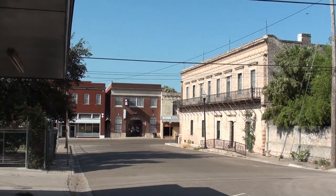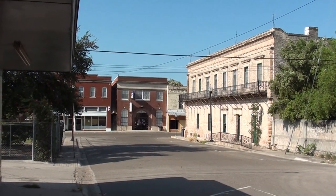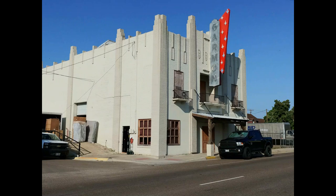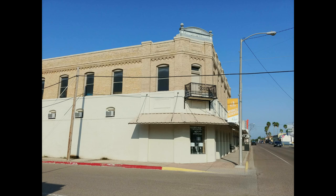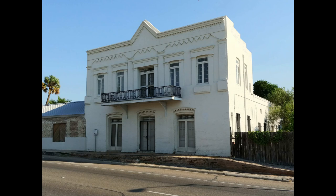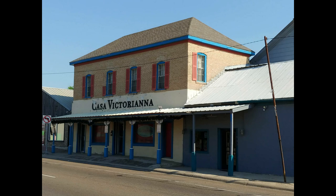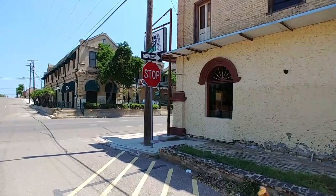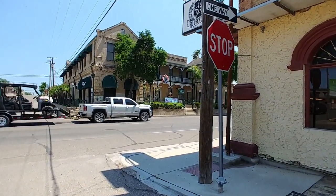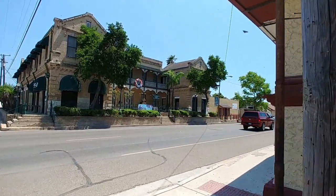Several of these buildings have fallen into disrepair but many of them also retain their historic beauty. So I'm going to walk through town and check out some of these buildings and take some photos and see what we discover. One of the more notable buildings here in Rio Grande City is the Laborde House. It's actually designed by a French riverboat trader and was completed in the year 1899.